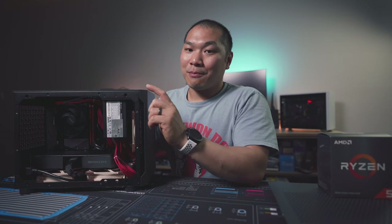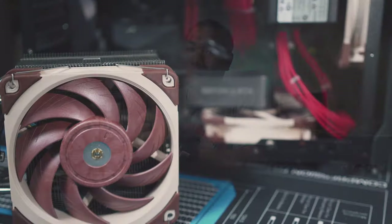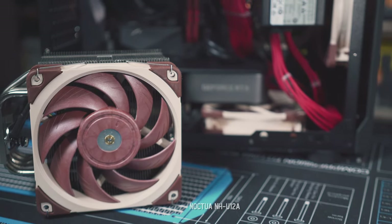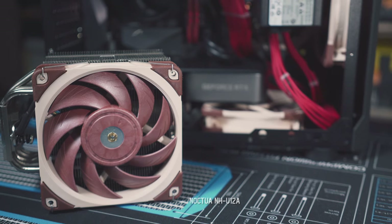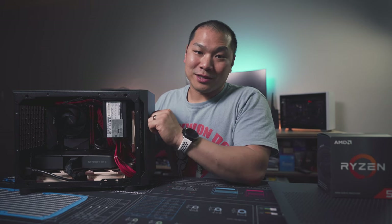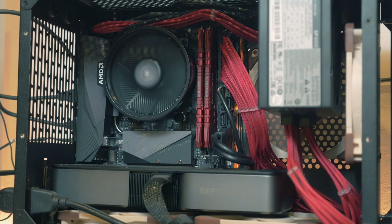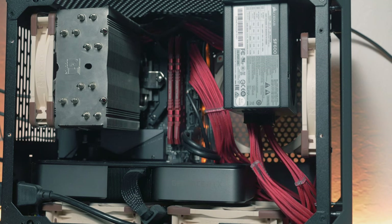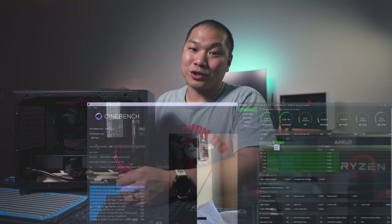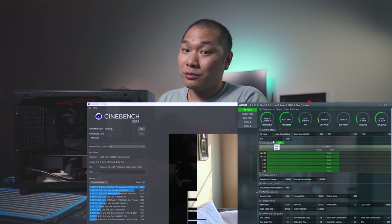I'm running this part of the test with a U12A equipped with just one single fan locked to a low 1100 RPM. Even that is an overkill situation for this chip, but just to give you an idea of the acoustic difference — take a listen, because it's basically silent. Thermals for Cinebench peak at around 75 degrees versus about 86 from the stock cooler, and those are much safer temps.